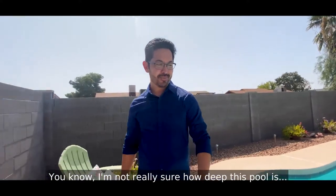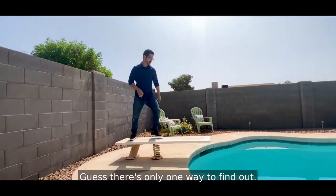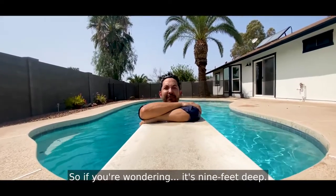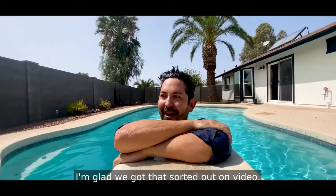I'm not really sure how deep this pool is — I guess there's only one way to find out. [dives in] So if you're wondering, it's nine feet deep. And my wife says I have poor diving form. I'm glad we got that sorted out on video.